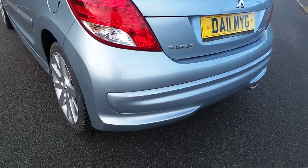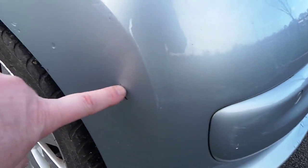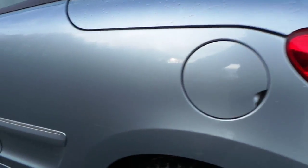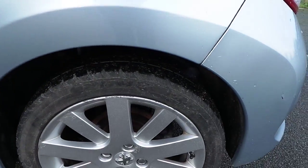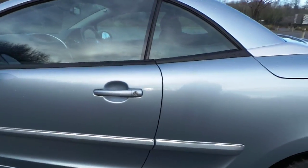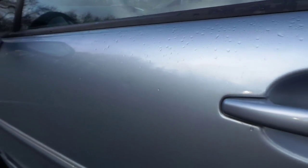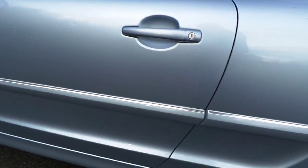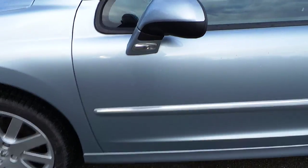Onto the rear nearside — some fine scratches, that will buff out. One area needs a small amount of paint. Those fine scratches run down the nearside quarter. Onto the rear nearside alloy, some curb damage there, and about 3mm on the tyre. Moving on to the nearside door, there's a small PDR dent that I can just see, very slight. All in good order there — nothing that a nice polish wouldn't sort.